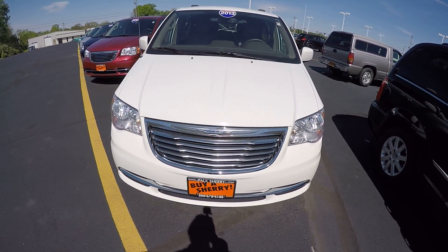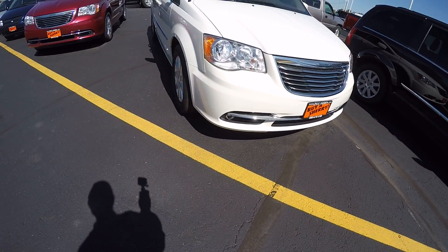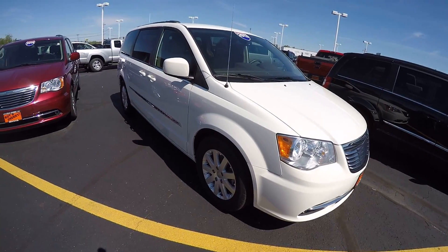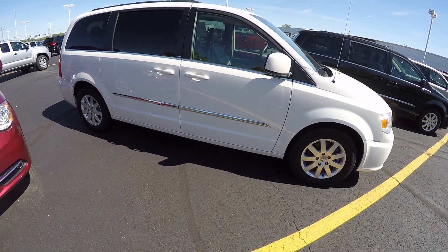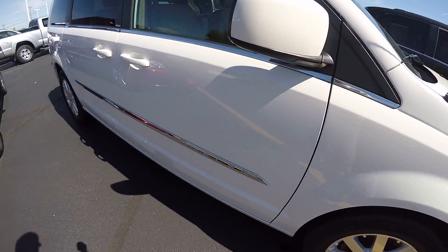This is the Town & Country Touring. It is equipped with the fog lights and alloy wheels. This is in the bright white. Exterior condition as we're looking around here on the passenger side is good — good tire tread, wheels are in good condition.